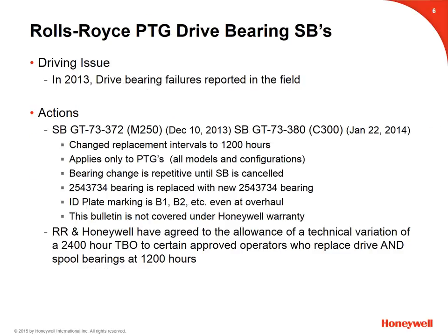This is not a new subject to those who attended HOC 2015. For those who did not attend the technical presentation in March, let me review. In 2013, there was an increase of drive-bearing failures being reported by the field. After an investigation, the following short-term actions were taken: Service Bulletins GT73372 for the M250 engine and GT73380 for the C300 engine were released. These bulletins changed replacement intervals to 1,200 hours on the power turbine governor drive bearings. The service bulletins were repetitive until canceled. There is no change in part numbers — it is a like-part replacement: part 2543734 replaced with the same but a new 2543734 part.